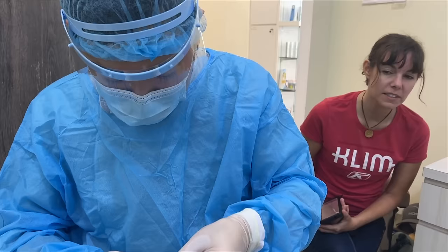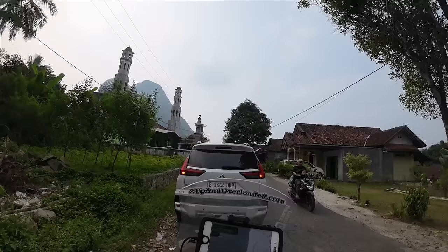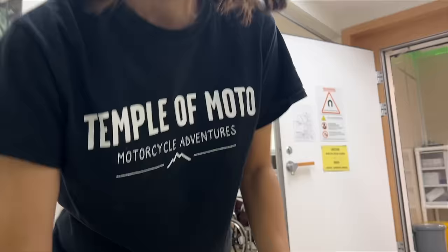But first, we had a not-so-great adventure. Because sometimes when your life is on the road, you need to take a moment to go to the doctor. I had a motorcycle injury from a fall in Indonesia that was just not healing. So before we could go anywhere else, we needed to first go to a hospital.